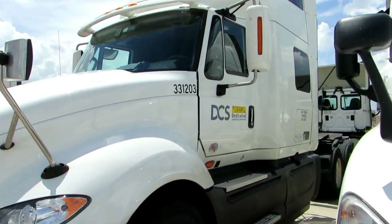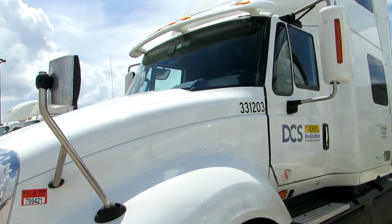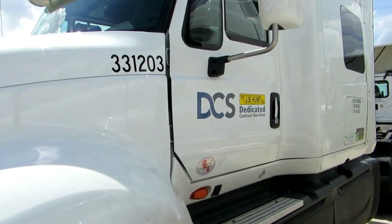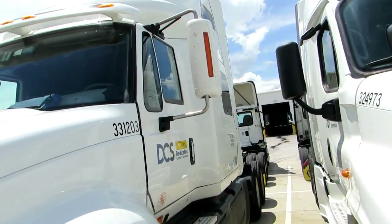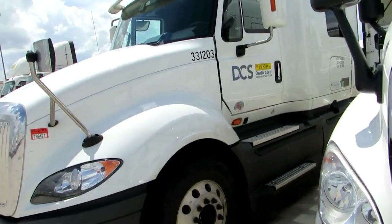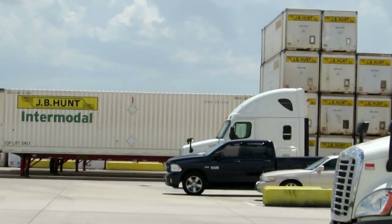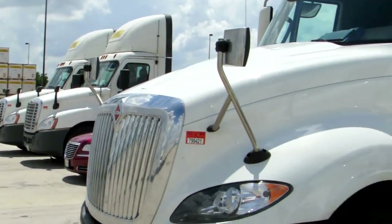Unfortunately I can't show you inside because someone else is using it, but I wanted to show you that it says DCS, meaning that's the dedicated division — the person driving that one is dedicated to an account. But it also is a sleeper, and I believe it has one bed too. They do have a few that have two beds, but most of the time it's gonna be one bed. So it's Internationals and Freightliners.